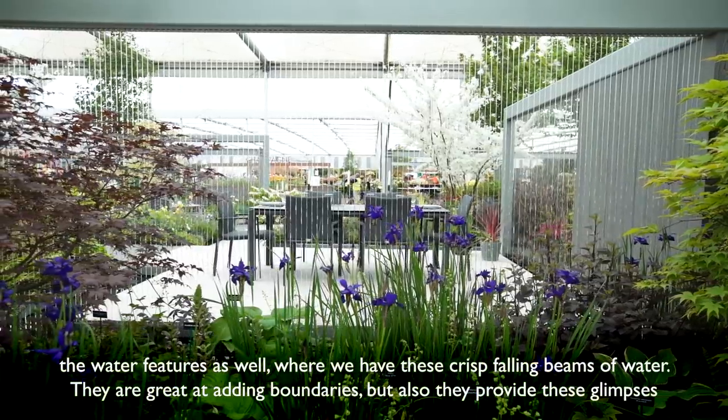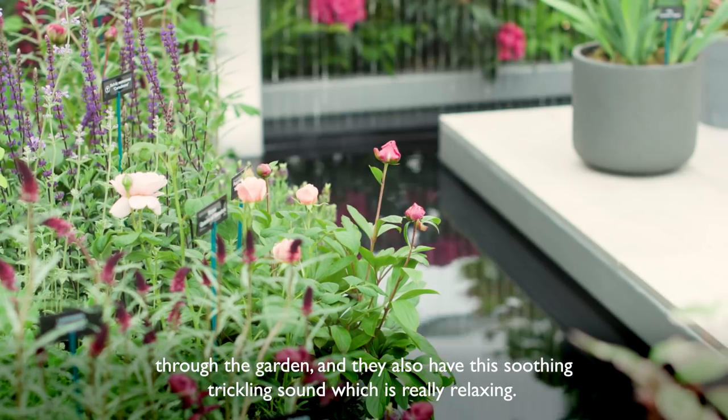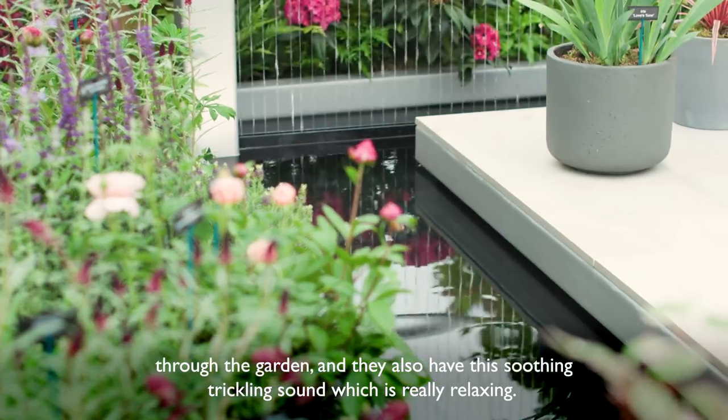That runs into the water features as well, where we have these crisp falling beams of water. They're great at adding boundaries, but they also provide these glimpses through the garden and have this soothing trickling sound which is really relaxing.